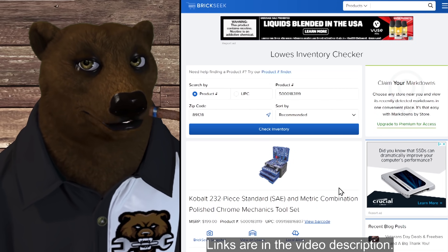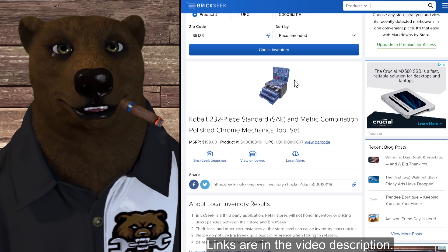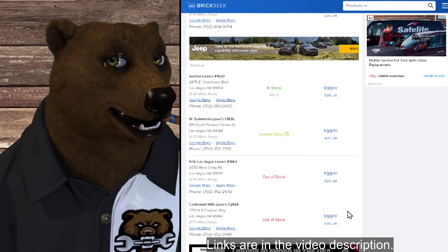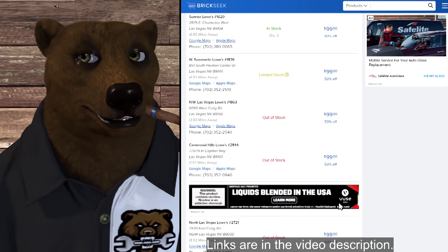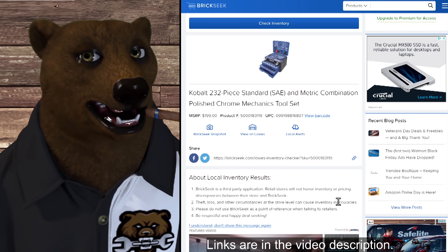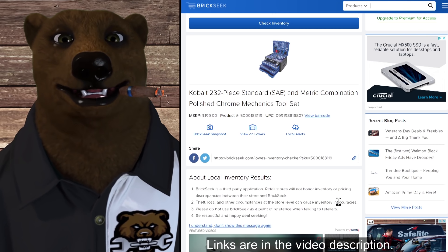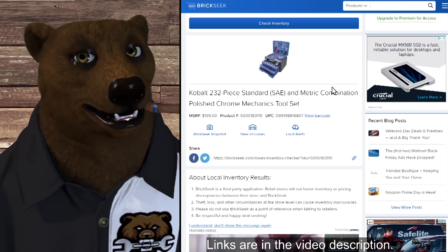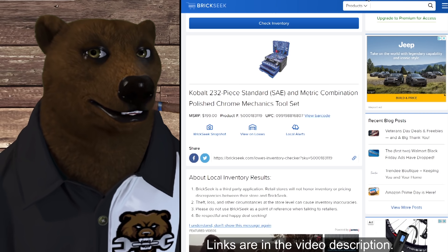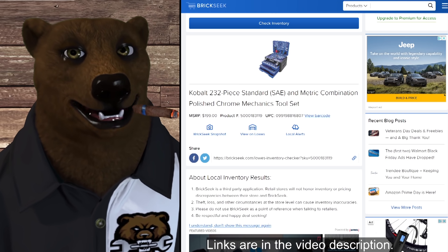We've got the Cobalt 232-piece SAE and metric combination polished chrome mechanics tool set — the tool cube. These have been going around, and I'm reminding you they're on sale for about $100, showing up at $99.99. Will they get cheaper? They might, but do you want to wait? I'm not so sure. I picked one up as a Christmas present for a good friend, and I think he sleeps with it he likes it so much. These are fantastic sets for a quick build-out of decent, prosumer-grade tools for your home or even a small shop.